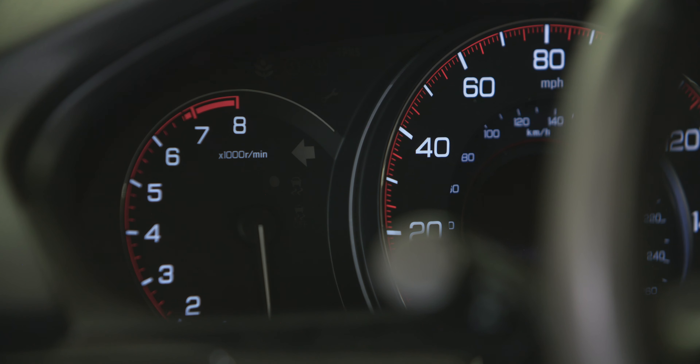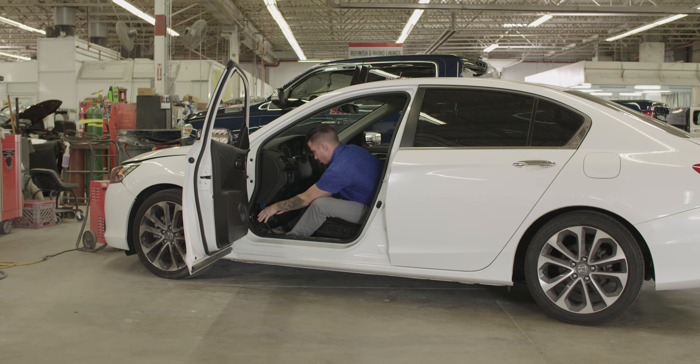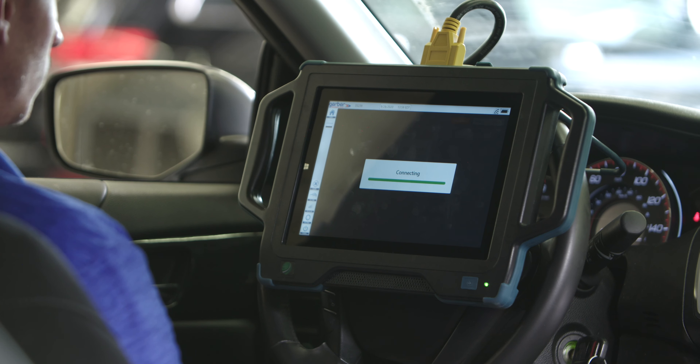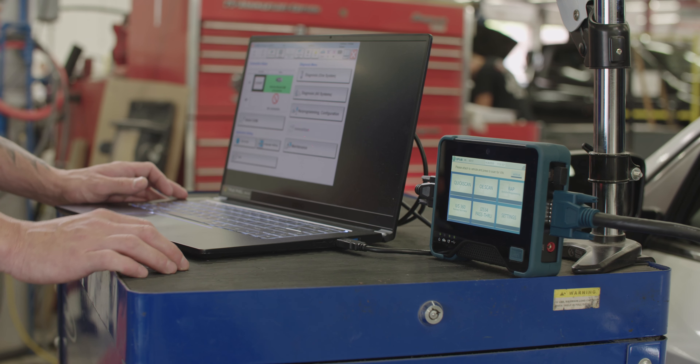When the vehicle arrives at your shop, check-in personnel can pre-scan vehicles quickly and easily, instantly viewing an easy-to-understand diagnostic report that reveals what fault codes are activated in the vehicle.